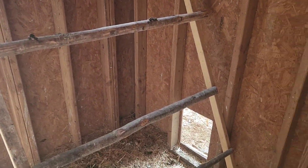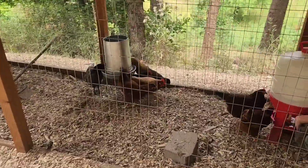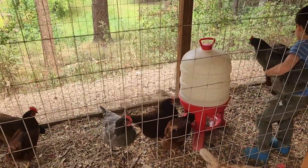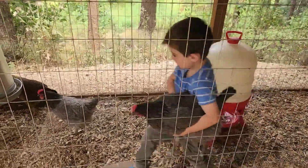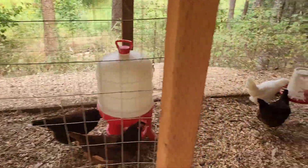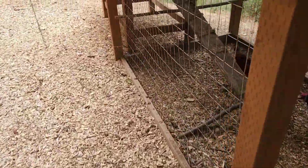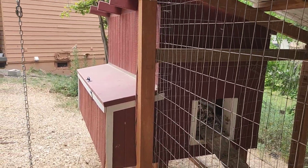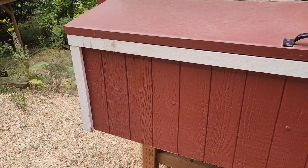So these are their nesting boxes. About four of the older hens like to roost in here at night. And then this is their run — we recently got this really big water container. It's working okay, it just gets dirty pretty fast, so we're working on a solution for that.